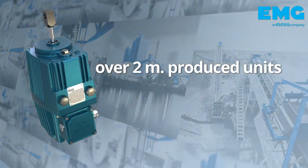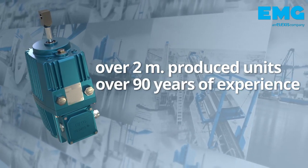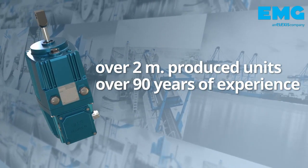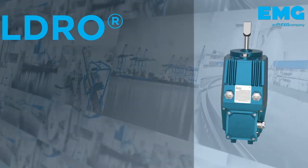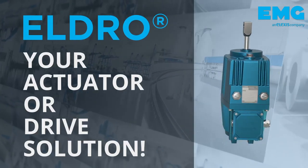The versatile Eldro brake thruster, over 2 million units produced and based on 90 years of experience, is constantly finding new safety applications. It can also serve as an actuator or controller.